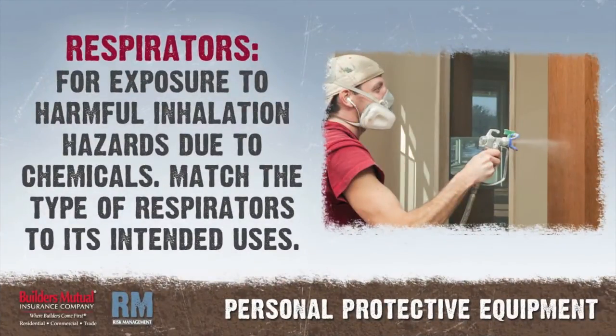Respirators should be used when exposed to harmful inhalation hazards due to chemicals. Respirators have intended uses — ensure the respirator you are using is properly selected for the hazard to which you are exposed. For example, dust respirators are used for silica exposure when cutting block, and organic cartridge respirators are appropriate for trichloroethylene found in paints and resins.